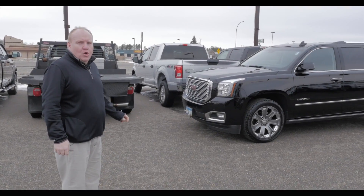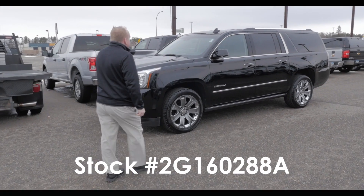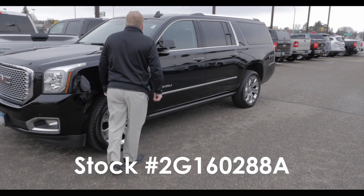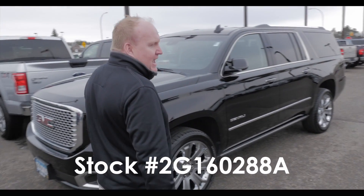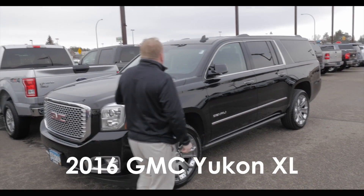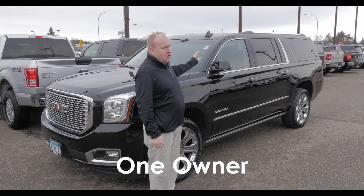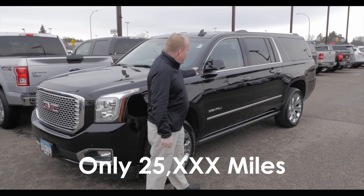Here's the hard-to-find, low-mile Yukon XL Denali you've been looking for. This is stock number 2G160288A. This is a 2016 GMC Yukon XL. This is a one owner — it was bought new here, 25,000 miles.